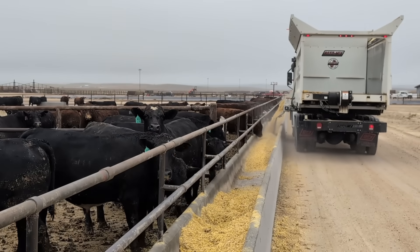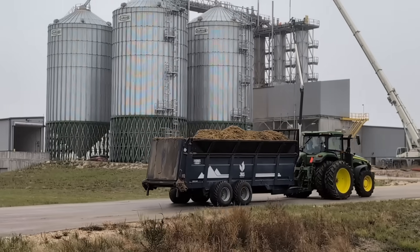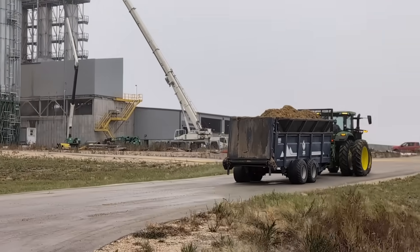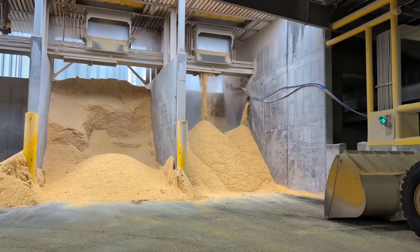Obviously this is breaking new ground. What kind of advantages does a feed yard of this size give the operation? There are a lot of operational efficiencies. We've got our mill right in the center of our feed lot, so we have the efficiencies of all the feed trucks going back and forth — less travel distance — making sure that all of our employees are stationed correctly throughout.